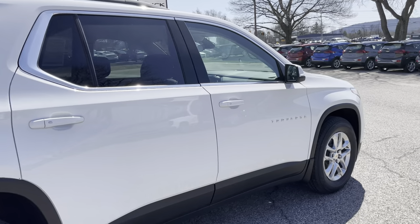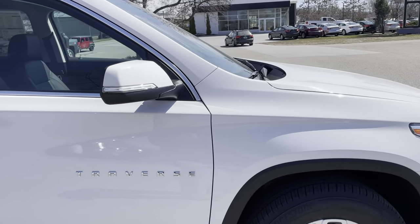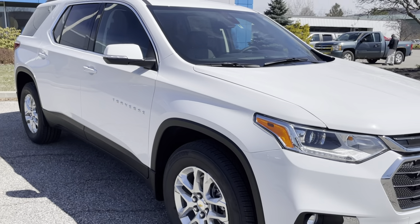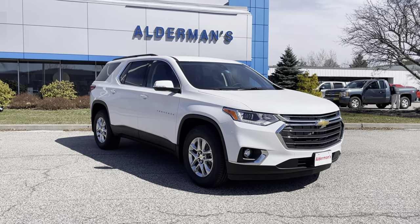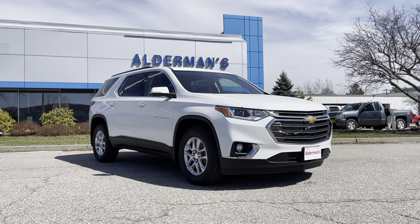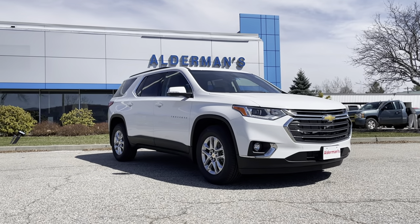So Nora, this is the 2021 Chevrolet Traverse all-wheel drive in the 3LT package. If you'd like to learn more, just click the learn more button below, or if you're on YouTube there's a link in the comment section. Or come see it for yourself at Alderman Chevrolet Buick GMC, Route 7 South in Rutland.